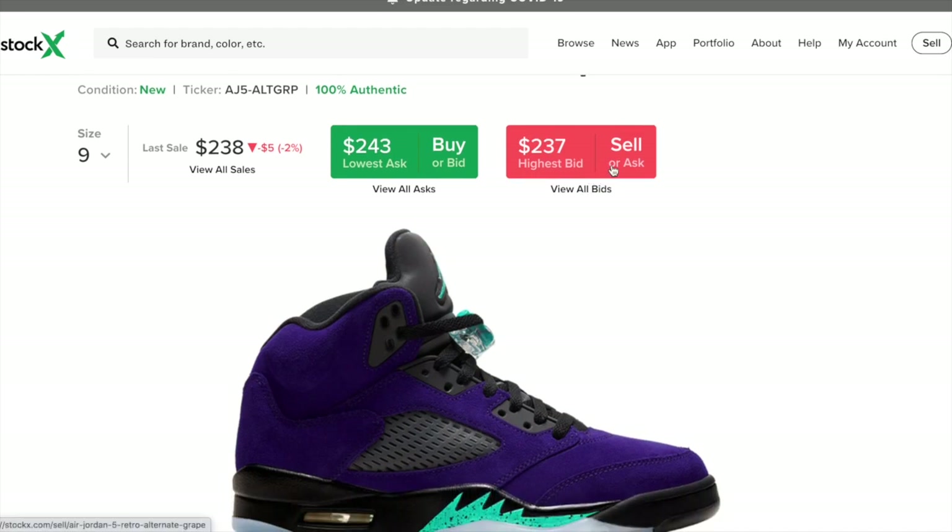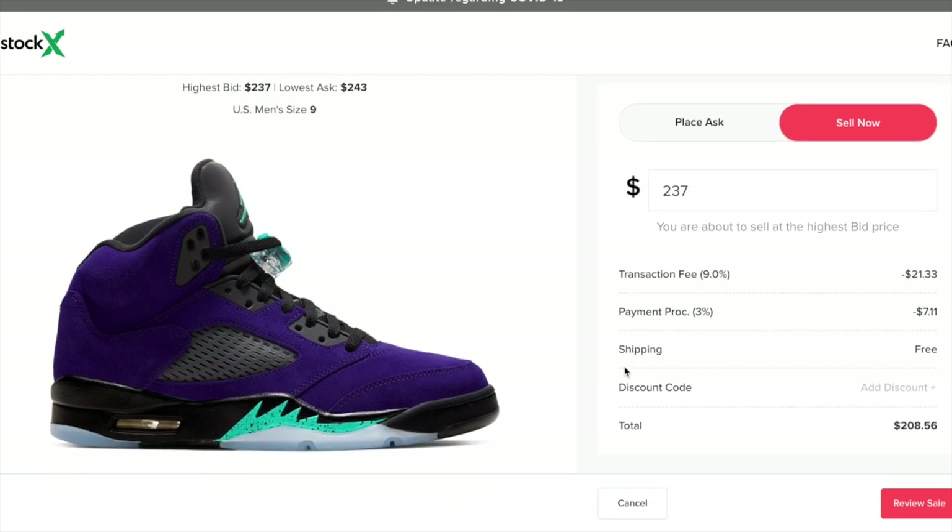If I were to sell these right now at the highest bid — which I would never recommend — they would take just under $30 in fees and my total would be $208.56. I bought this sneaker for $190, so my profit would only be $18.56. That's not really that good for the money tied up in the sneaker. I would recommend selling on eBay instead, which I'm going to do since I'm not happy with that profit margin. I normally try to reach at least $25 per sneaker, so I'll try to sell off StockX.